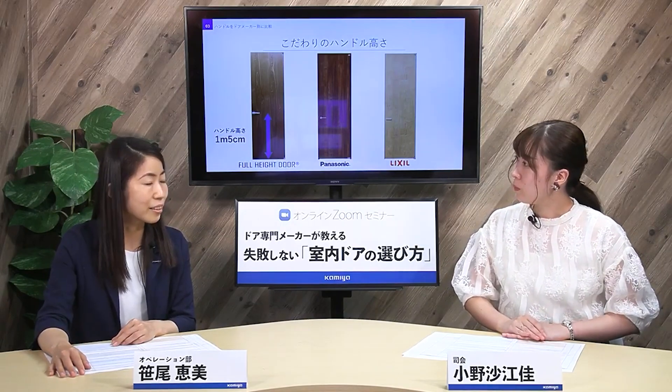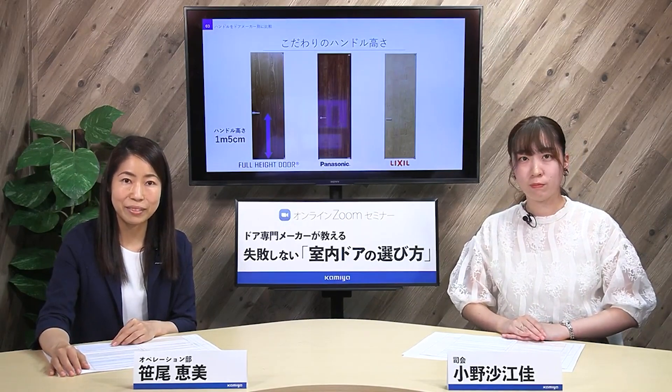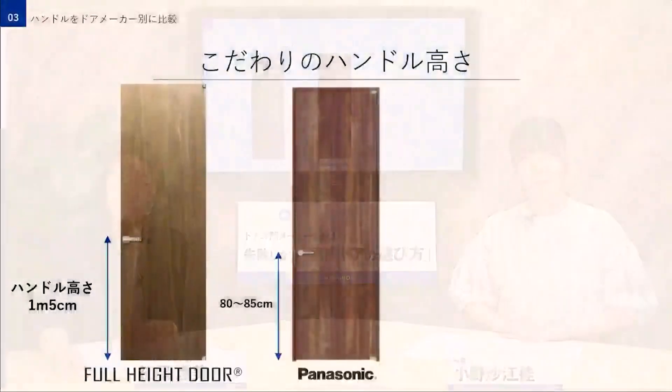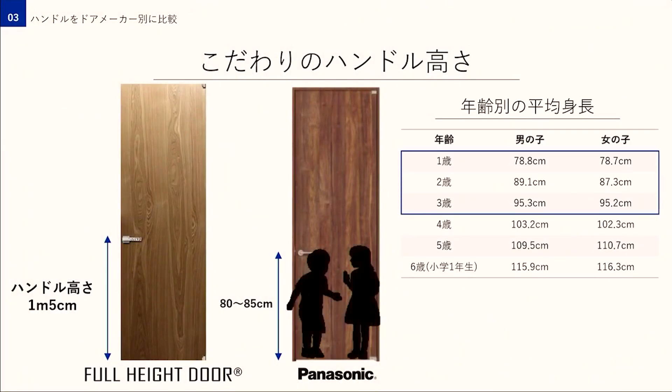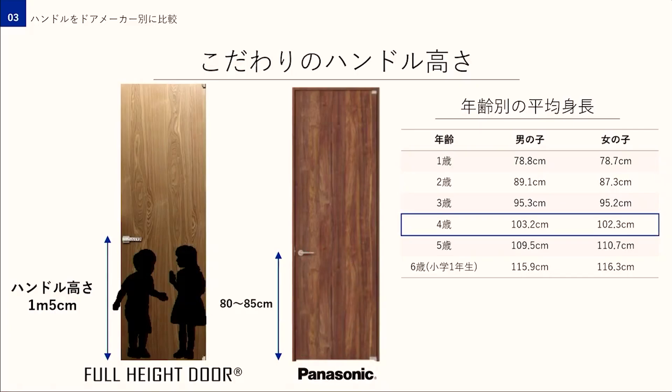一方でデザインだけではないメリットもあって、それは使うお客様のためというものでもあったんです。それは子どもの身長なんです。1歳から3歳の身長は80センチ前後で、ちょうどレバーハンドルくらいの高さになります。まだ安全に対する意識がなく自由に動き回る年頃の子どもが頭をぶつけてしまうリスクが高くなるんです。